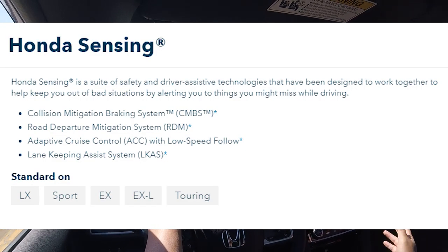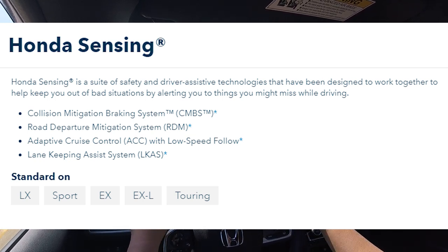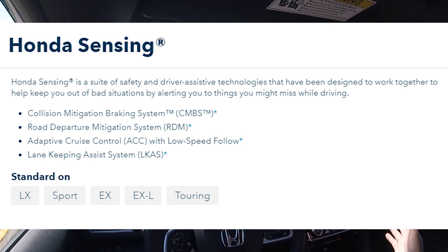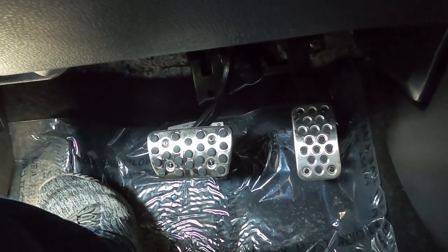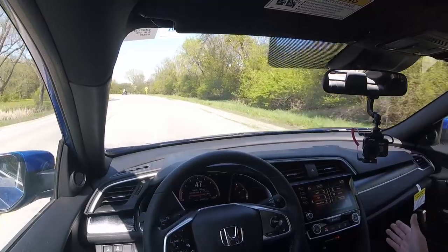With the Civic you also get Honda Sensing — Honda's driver assistance suite — included as standard. You get road departure warning, lane keeping assist, emergency braking, and adaptive cruise control. The only thing missing is blind spot monitoring. Other extras include sport pedals, push button start, a key fob that opens the trunk, and remote start.